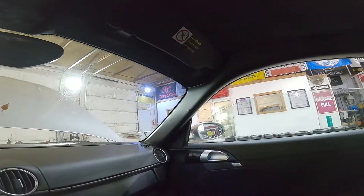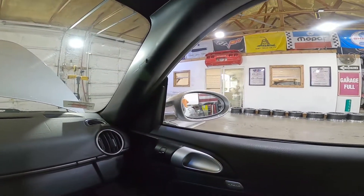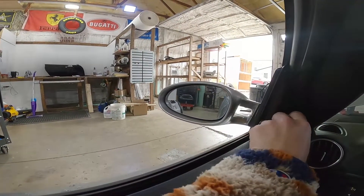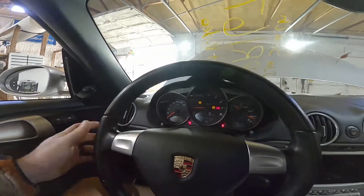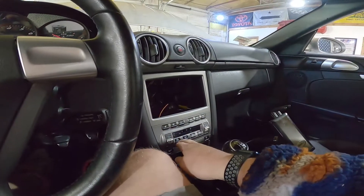Windows — can you not roll them both up at the same time, Porsche? Whatever, they go up and down. Power mirror is working too. No horn — dang it. HID headlights are working, climate control is doing its thing.